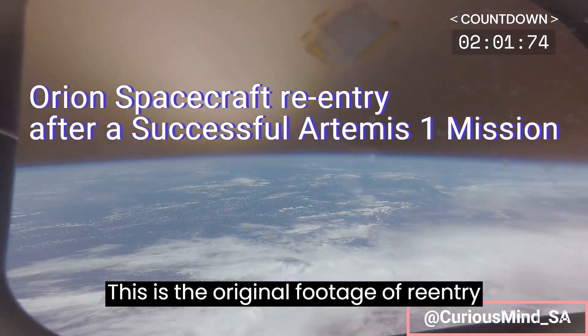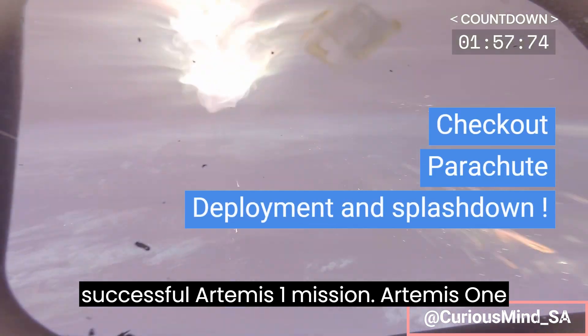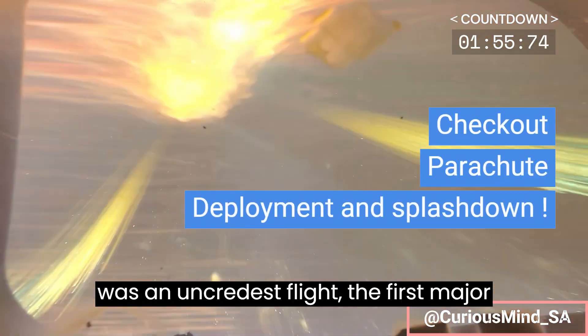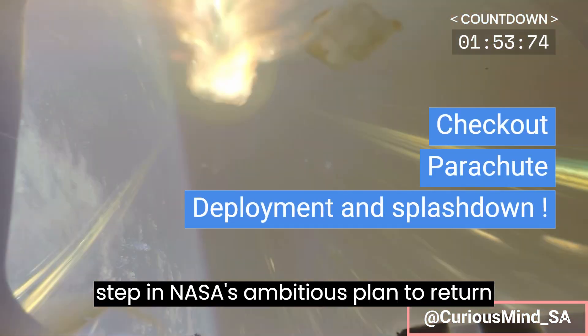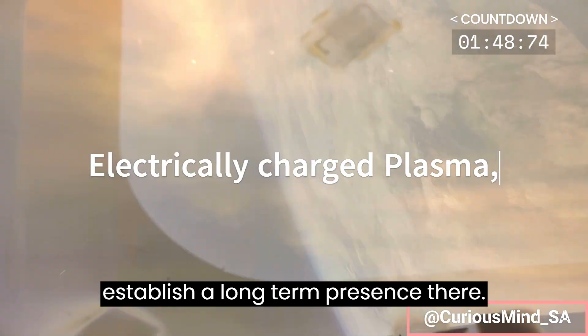This is the original footage of re-entry of the Orion spacecraft returning from a successful Artemis 1 mission. Artemis 1 was an uncrewed test flight, the first major step in NASA's ambitious plan to return humans to the moon and eventually establish a long-term presence there.